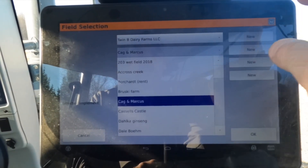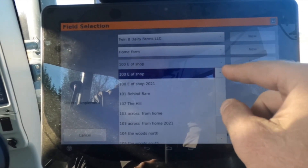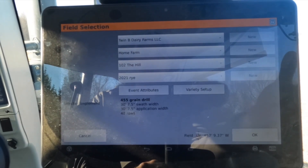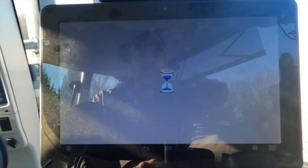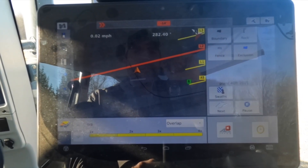We're going to find our farm — this one is our home farm, and we call it the hill. The event for today is not extremely important, so we'll skip over that. We hit okay and it pulls up this field. Yes, we would like auto steering — you think I'm going to drive this thing by myself?